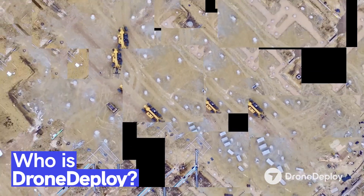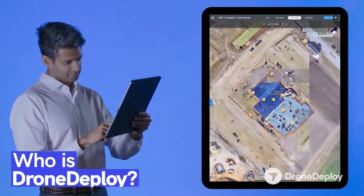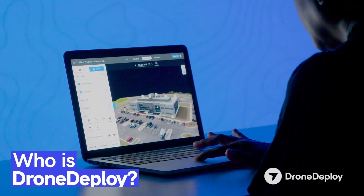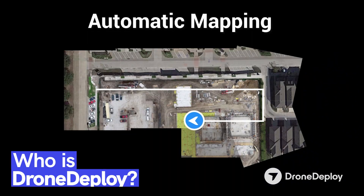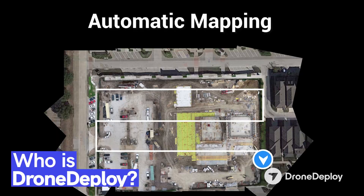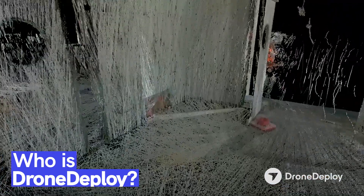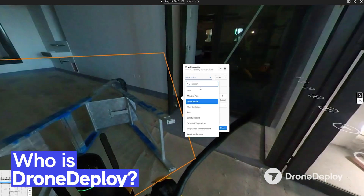So who is DroneDeploy and what is it that we're doing? DroneDeploy is a software company that helps businesses like yours take aerial drones and ground robotics to help manage and document all the changes that happen on your project sites. Our software automates everything from the aerial capture to the ground robotics mission to provide insights to your project teams of all the changes that are happening.